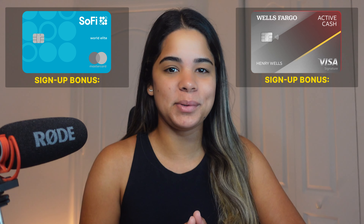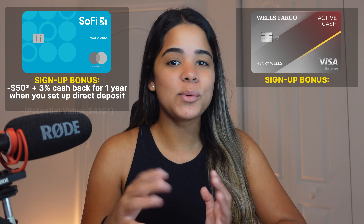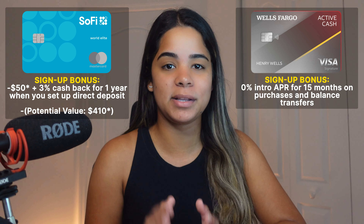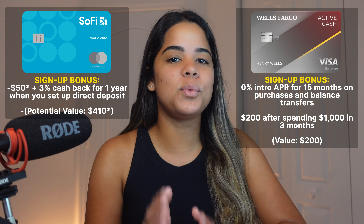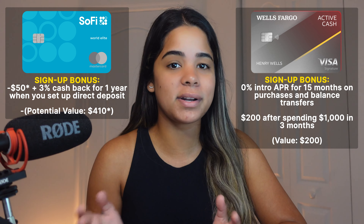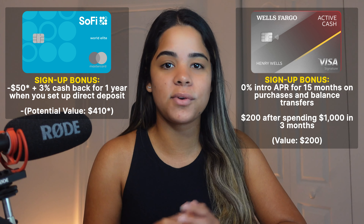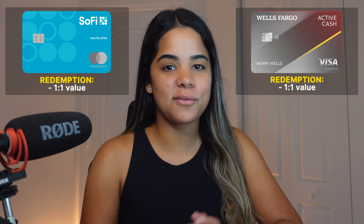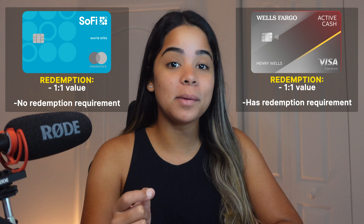Comparing both cards on sign-up bonus, SoFi wins in my opinion because it offers $25 plus 3% cash back for a whole year when you set up direct deposit, for a total potential value of $385, while the Wells Fargo card offers zero intro APR for 15 months plus $200 after spending $1,000 in three months. However, their real value will vary depending on your situation. Rewards-wise, both cards offer 2% cash back on all purchases, so it's a tie. Redemption-wise, both offer roughly a 1-to-1 value, but the main difference is that SoFi has no redemption requirement while the Active Cash card does.